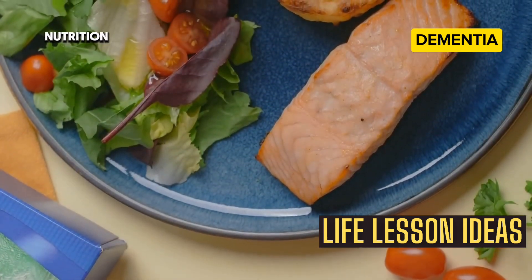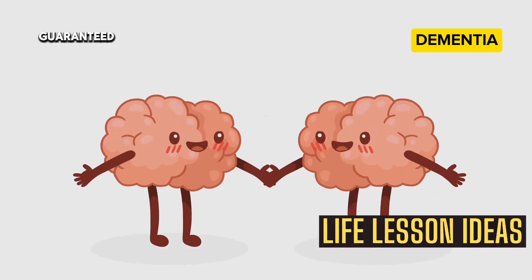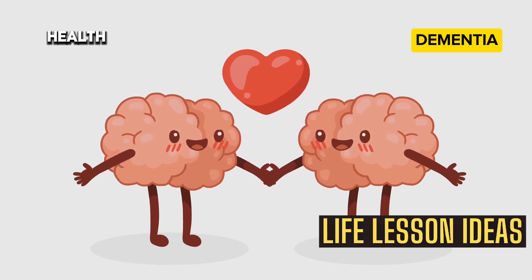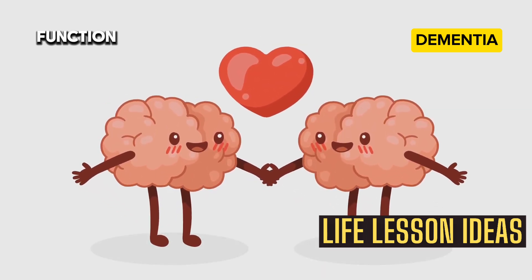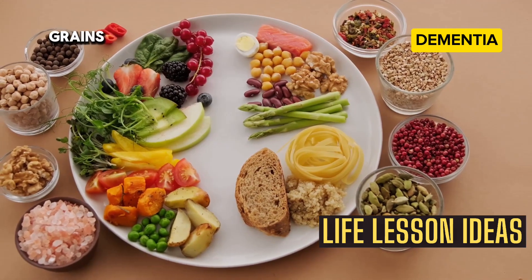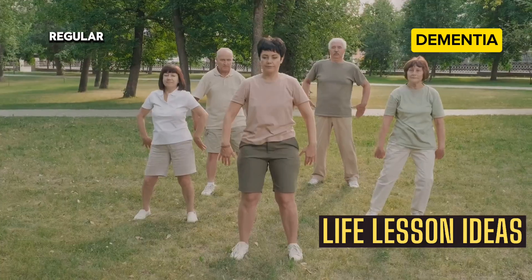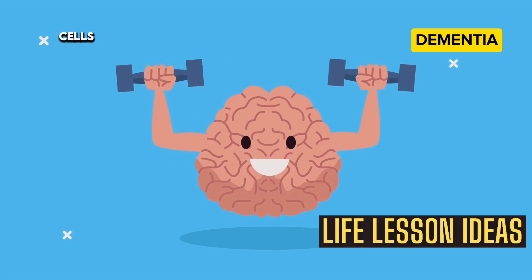Optimizing brain health: nutrition, exercise, and insulin resistance. While there is no guaranteed way to prevent dementia, there are steps we can take to optimize brain health. A healthy lifestyle plays a crucial role in maintaining cognitive function. This includes a balanced diet rich in fruits, vegetables, and whole grains, which provide essential nutrients for brain health. Regular exercise is equally important — it improves blood flow to the brain and promotes the growth of new brain cells.